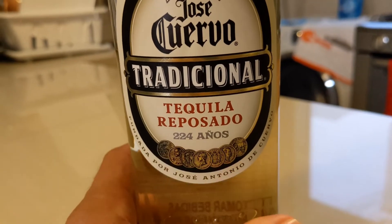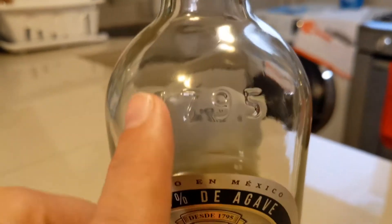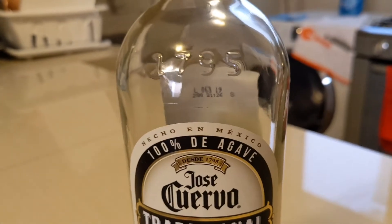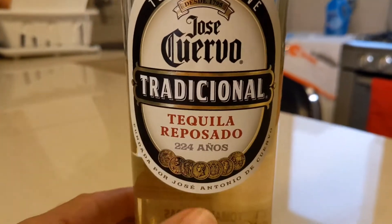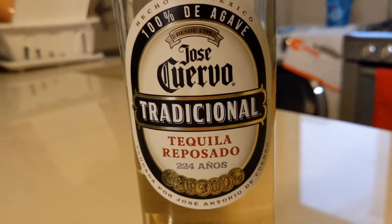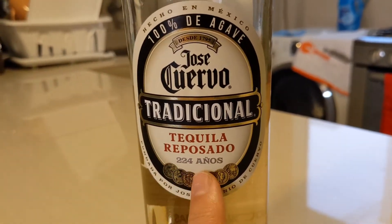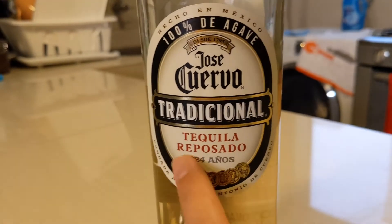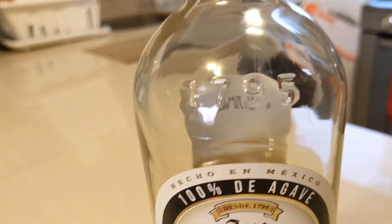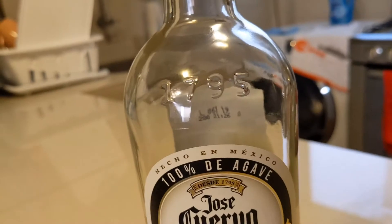It says 224 años — kind of weird, such an odd year to put on the label. But if we look at the embossment, it reads 1795, which is when the distillery was established. And that was 224 years ago in 2019. If I got a bottle of this in 2018, the label would actually say 223 years. It's just a way for them to showcase how long the distillery has actually been operating. As you can see, established 1795, the same as that embossment.